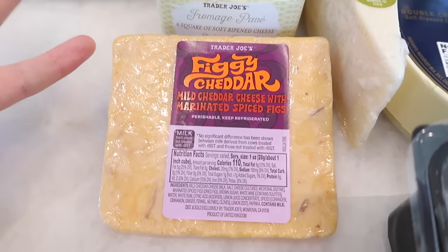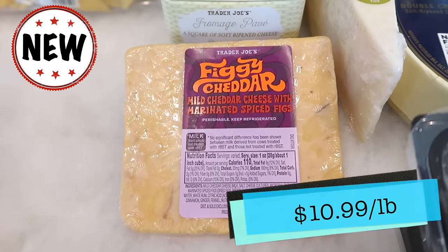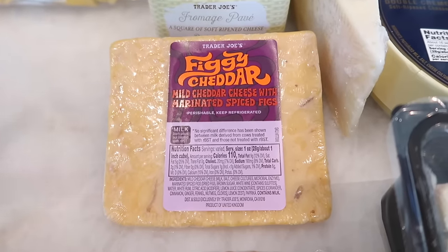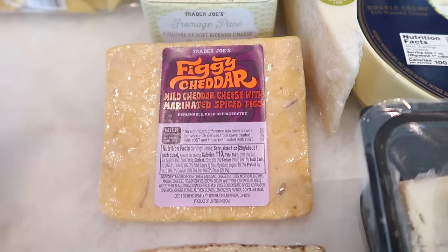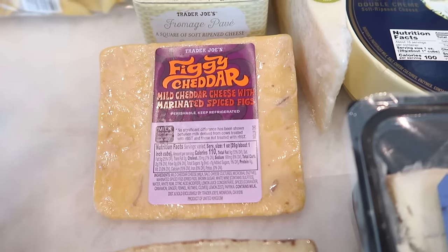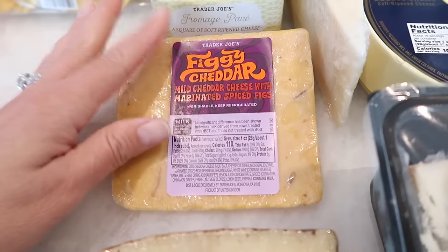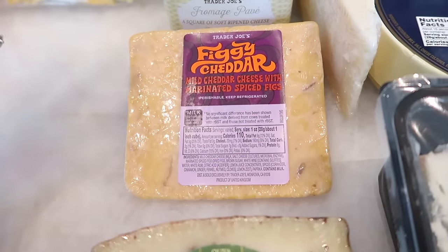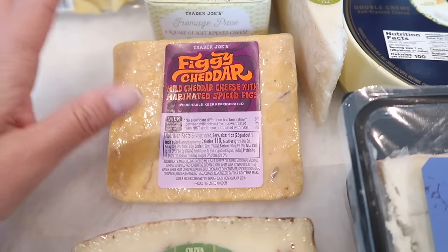This is one of the most exciting ones for the season: the Figgy Cheddar. It's a mild cheddar cheese with marinated spiced figs. I'm thinking it's more of a sweet cheese, which might be really good in a salad that also has figs. It has cinnamon, ginger, fennel, nutmeg, cloves, lemon zest, and paprika — reading those ingredients gives me a better indication that it's going to be more of a warm spice cheese with a lot of flavor in it. So I'm looking forward to trying this in the taste test as well. There's a lot of cheeses to get through.